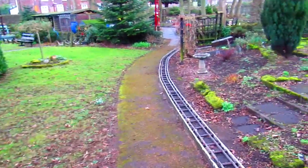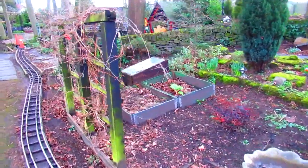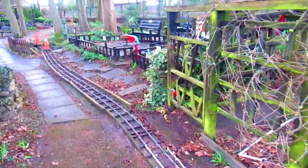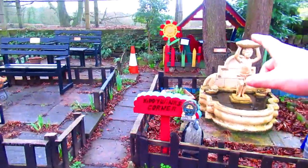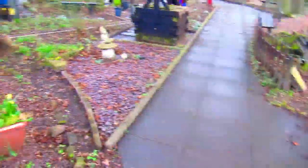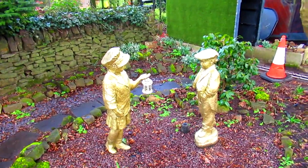I bet it looks lovely when it's in flower, once all the plants are out in here. Another statue, tiny little house there. I don't know what they're made of - they're pretty cool.